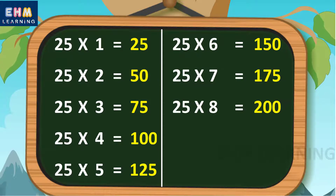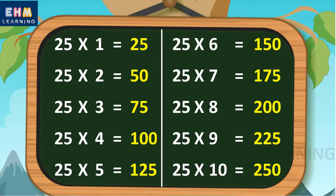25 eights are 200, 25 nines are 225, 25 tens are 250.